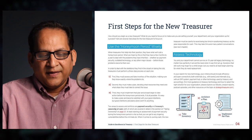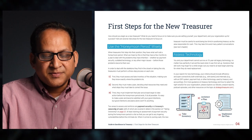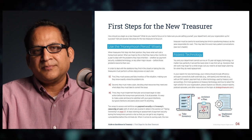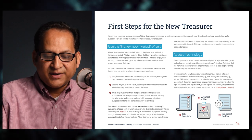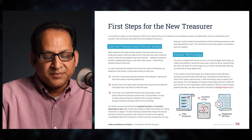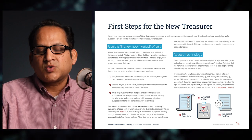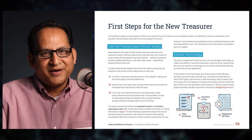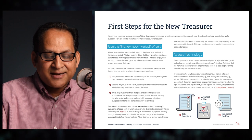When treasurers first step into their position, they have a honeymoon period — a few months to a year to deal with the problems they have inherited, whether lax payment security, outdated technology, or other major issues, before these problems become their own. To deal with the skeletons they find, treasurers must perform a three-step process: first, assess and take inventory of the situation; second, make a plan deciding what resources are needed; third, implement that plan and at least begin taking action before the honeymoon period ends.